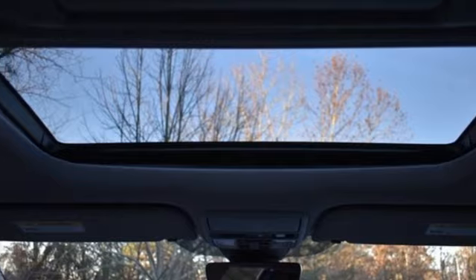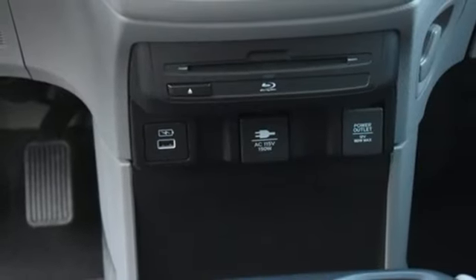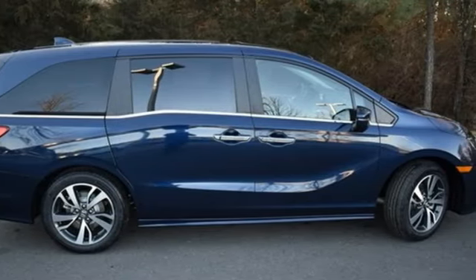Memory exterior door mirror settings, entertainment system with Blu-ray and digital media, active grille shutters, gas pressurized shocks, and automatic transmission.